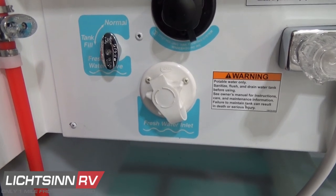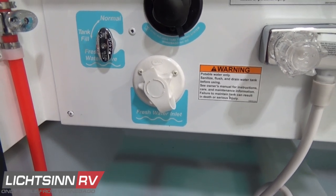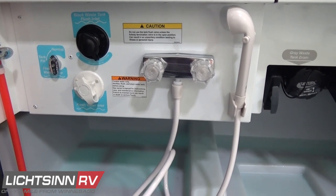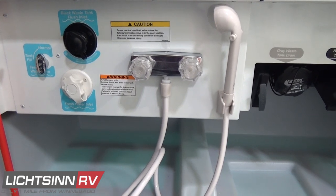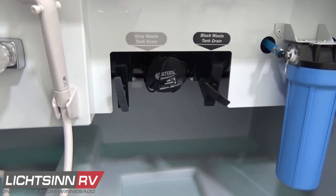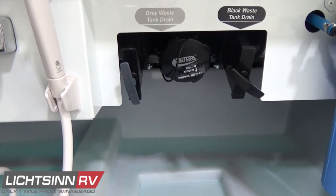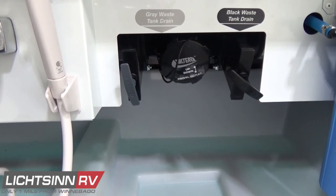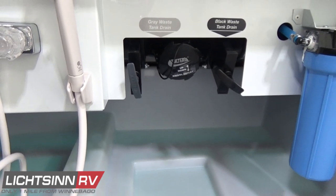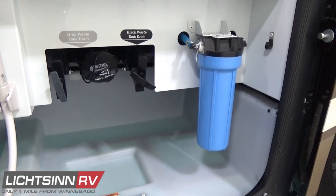There's an innovative black tank flush — after draining your 48-gallon black tank, you can irrigate and cleanse that tank using a non-potable water hose, then complete your drainage with the 54-gallon graywater capacity. Here you'll see the exterior wash station with both hot and cold water, the largest PVC in the industry at 3.5 inches with the black and gray tank drains, providing faster and more sanitary drainage. Off to the right is the whole house sediment filtration system to filter water prior to entering your coach.